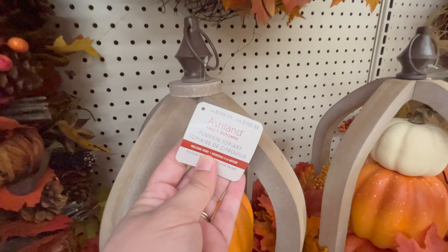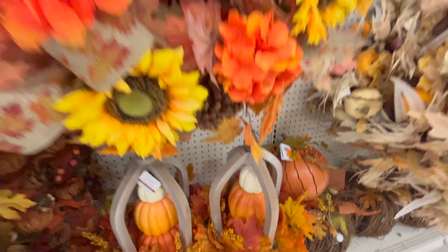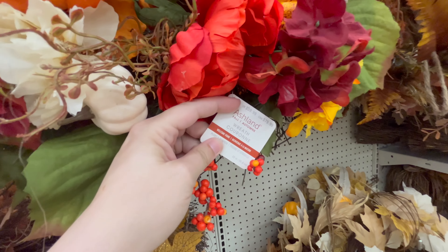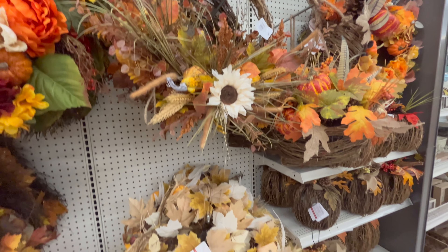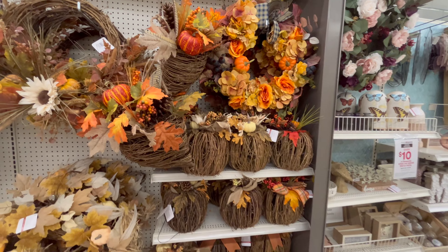Something that I thought was really cute were these stacked pumpkins inside of what looks like a lantern shape. I thought it was unique — I haven't seen something like that before. It gives it a little different element. And then again different wreaths here, so like I said, any color or scheme you're going with, they're going to have options. They really did have a good selection for different decorating styles.